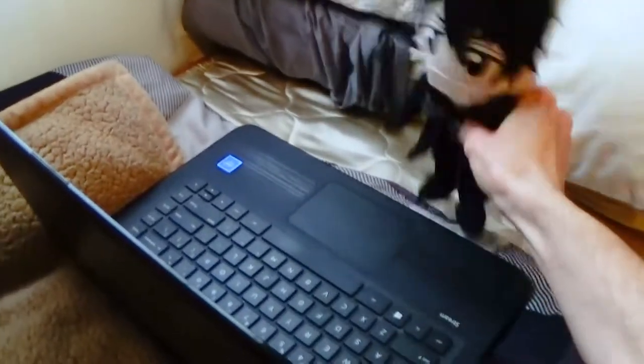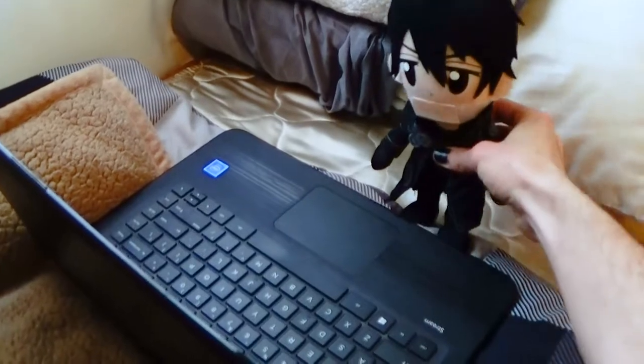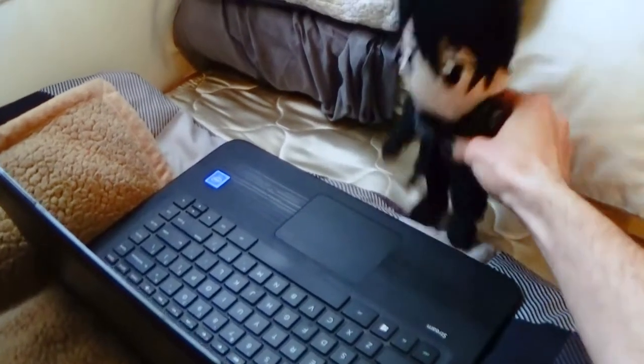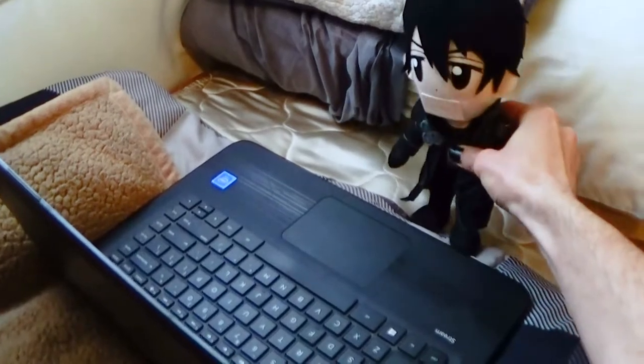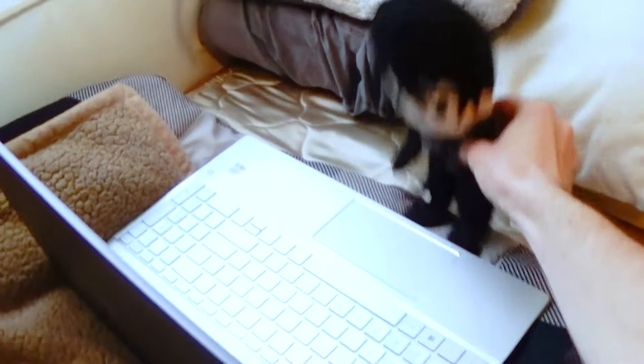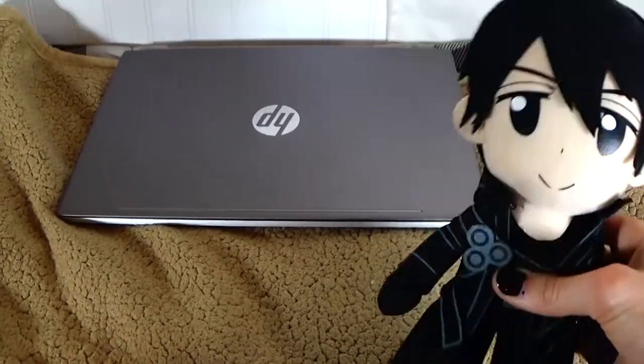Ugh, why does Adobe Premiere Pro keep crashing? You know what, I think it's about time I get myself a new laptop. Eventually. Yeah boy, that's what I'm talking about. Hey guys, this is Kirito, aka Modern Plush Cinema.